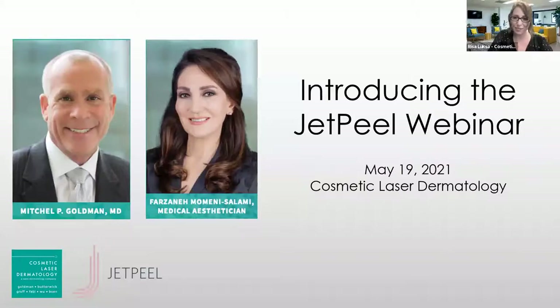Welcome to the latest edition of the Cosmetic Laser Dermatology webinar. We have two amazing moderators today: Farzaneh, our medical esthetician, and Dr. Mitchell Goldman. A lot of you are joining, so we'll give a minute or two to get situated. We have a great presentation, some great videos, and a giveaway. All of you will receive a discount on your first JET Peel treatment just for tuning in today.